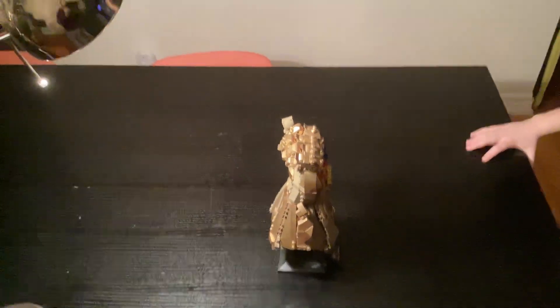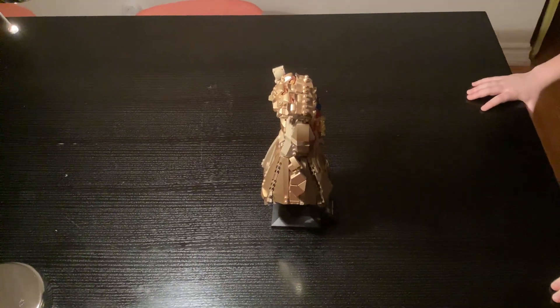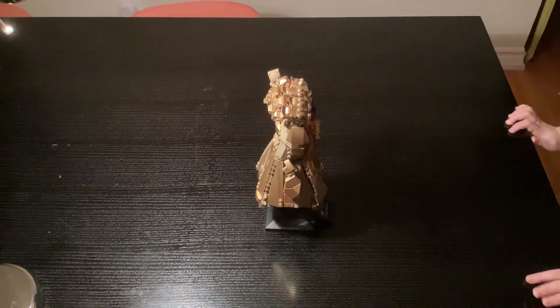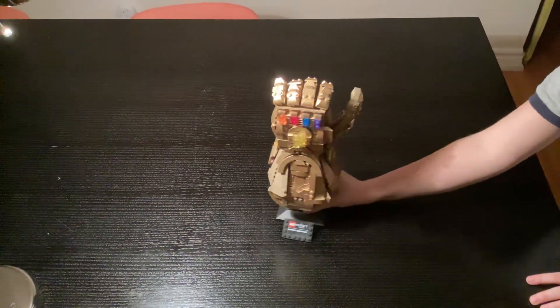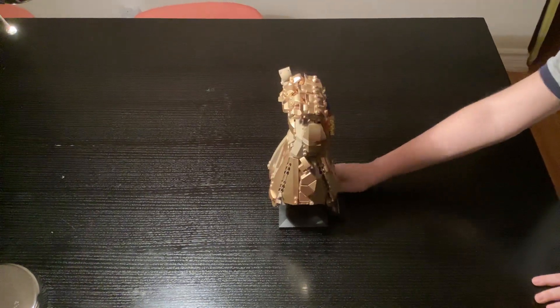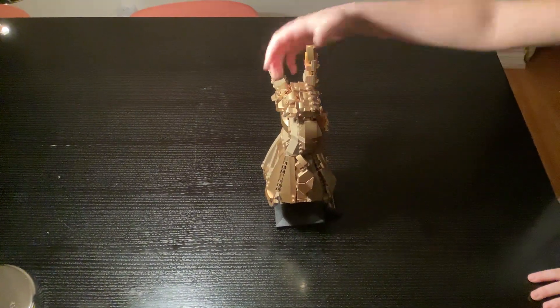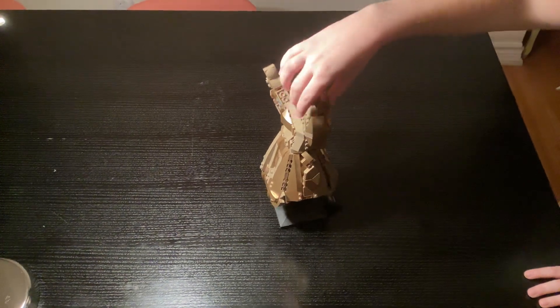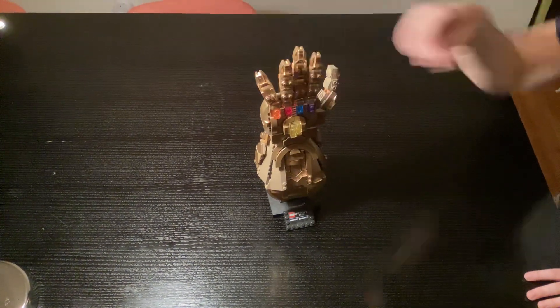Hello guys and welcome back to one of my videos. Today I'll be showing off my top ten biggest Lego sets. Coming in at number ten is the Infinity Gauntlet. This one is unique because you can open its hands like little mechanisms, and it has all the Infinity Stones so now I can snap the world.